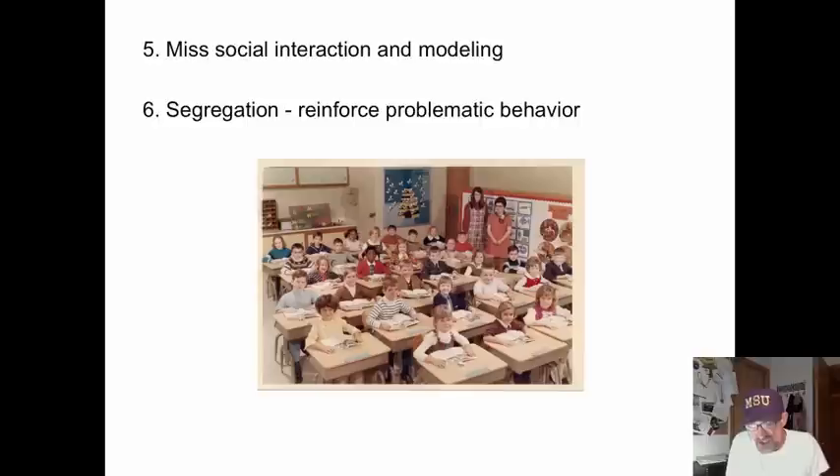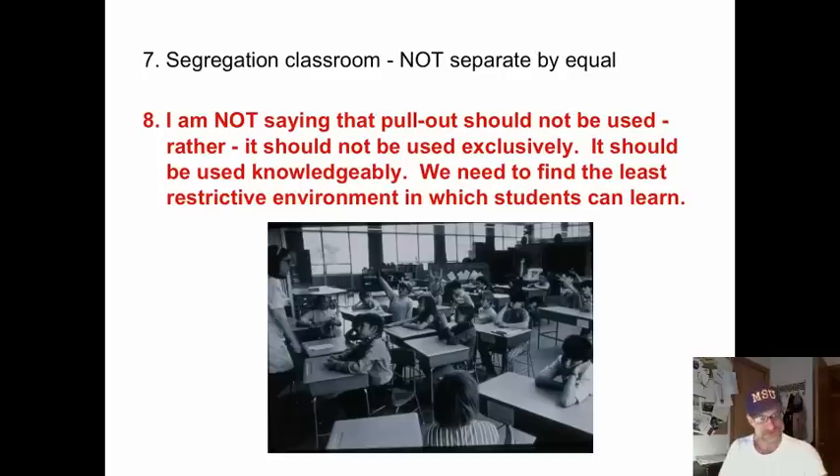Segregation. They also miss the social interaction and modeling that occurs by interacting with other students. We know that social interaction enhances learning because the body of research has told us such. All students need to hear the thoughts of others — that's how they develop their reasoning skills. All students need others as modeling. Segregation also tends to reinforce problematic behaviors. They're apart from their peers, without the normal checks and balances that generally occur, and they feel different when they're pulled out.